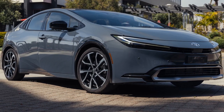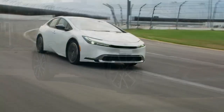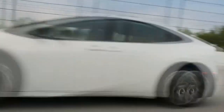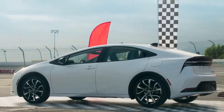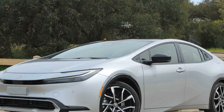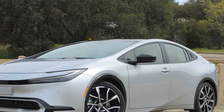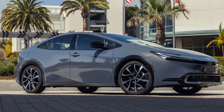Cons of the 2023 Toyota Prius Prime. 1. Limited electric-only range for long trips: While the extended electric-only range is beneficial for short commutes, the Prius Prime may rely more on its hybrid gasoline engine during longer journeys, impacting overall fuel efficiency. 2. Limited seating capacity: The Prius Prime is a compact car, so it may not be the best choice for families requiring ample rear-seat space or a roomy cargo area.